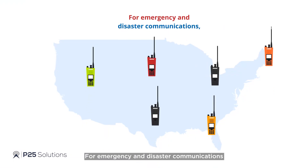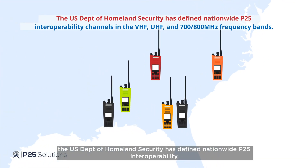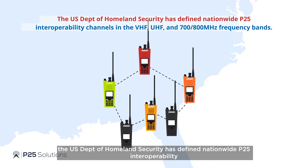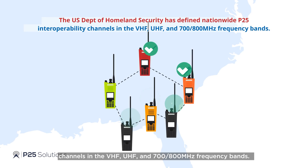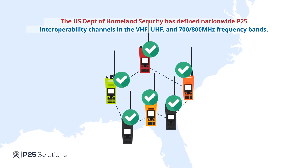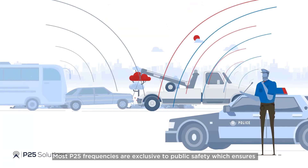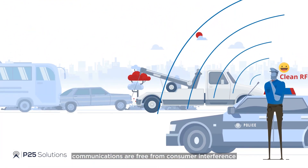For emergency and disaster communications, the US Department of Homeland Security has defined nationwide P25 interoperability channels in the VHF, UHF, and 700 and 800 megahertz frequency bands. Most P25 frequencies are exclusive to public safety, which ensures communications are free from consumer interference.